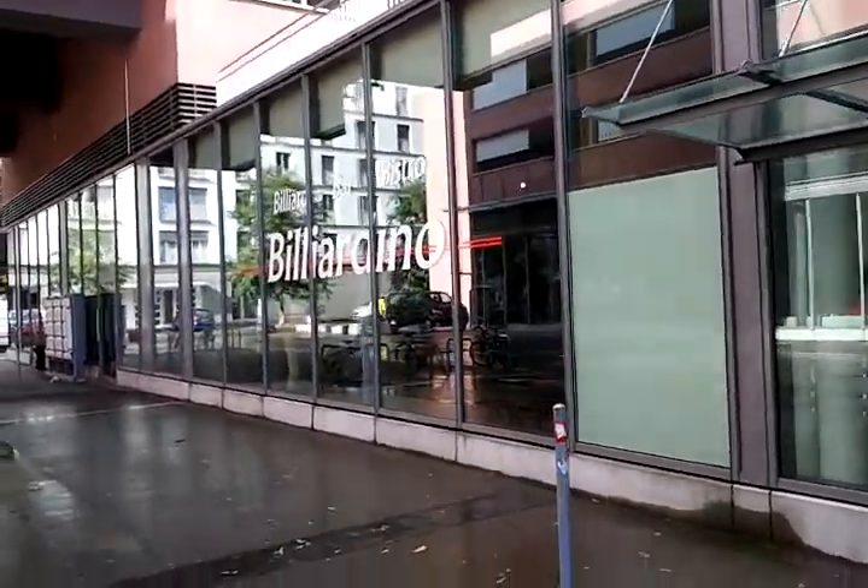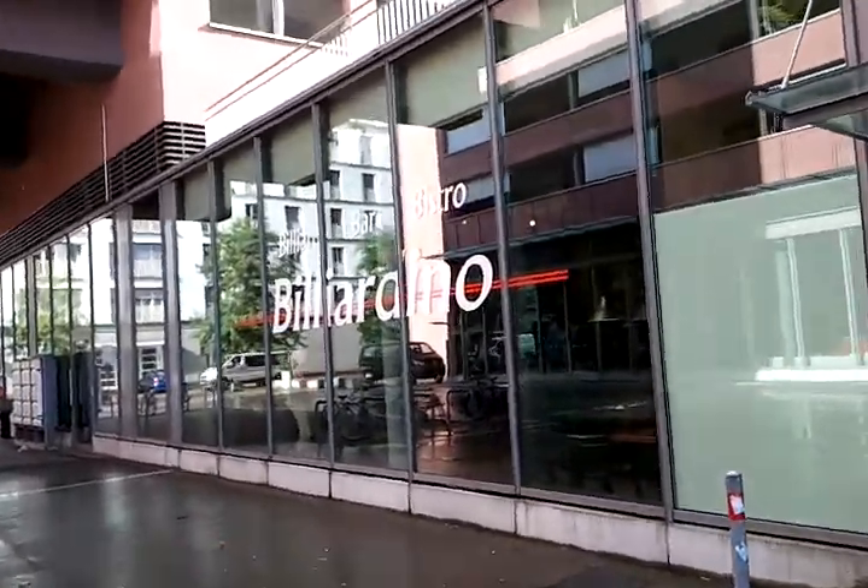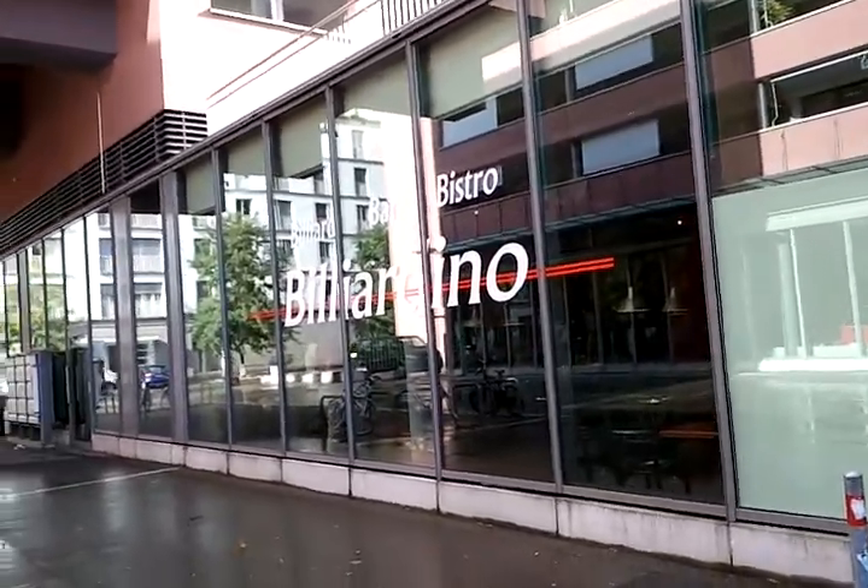Hello everybody, this is AK Trigger. I'm in Zurich, Switzerland. Can you believe it? I can't believe it. Anyway,